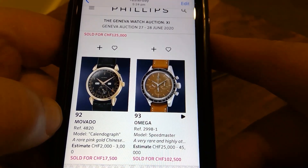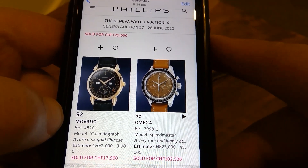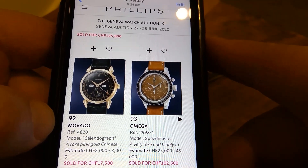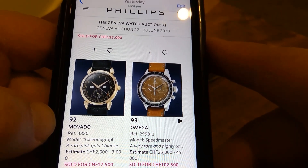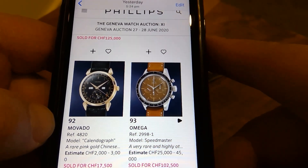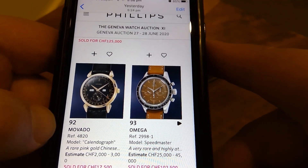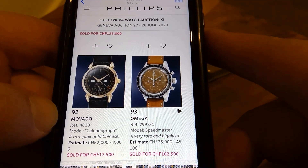The Omega Speedmaster here — it's an early one, 2998-1. I think there was a dash 2, dash 3, maybe a dash 4 even. This one's early. All the hands look original, got the lollipop chronograph hand — sometimes those have been changed. If that dial is authentic and has genuinely gone that colour, I guess that's the price it's worth.